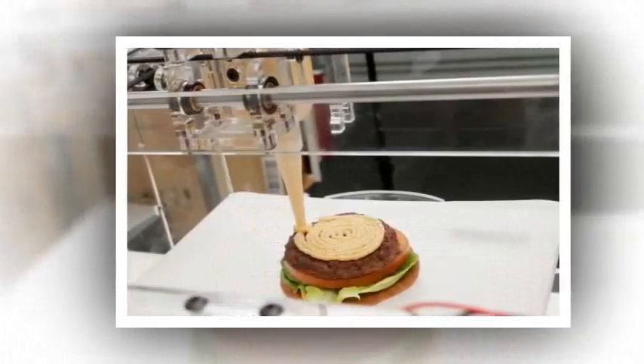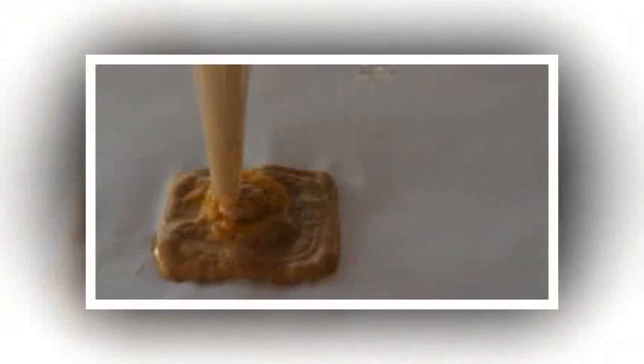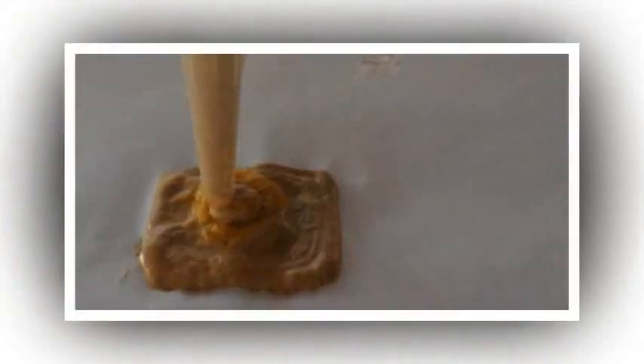For my starter, I have a potato lattice filled with cod and pureed peas, a Nouvelle Cuisine take on fish, chips and mushy peas, if you like. The main course is more traditional — a good old burger in a bun, followed by a delightful looking cheesecake accompanied with a handmade chocolate decoration.